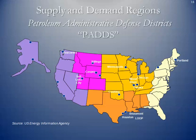Back during World War II, there was concern about the amount of crude and refined products available for the war effort. The Department of Defense created the Petroleum Administrative Defense Districts, a system to keep tabs on supply, demand, and rationing limits for various districts across the United States. These districts have remained in place today, and we use them to discuss supply, demand, and pricing across the various PAD regions.